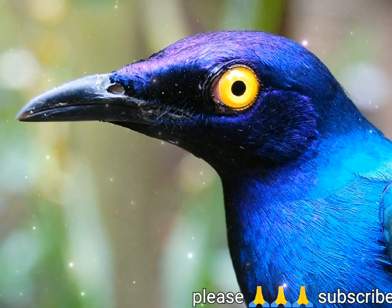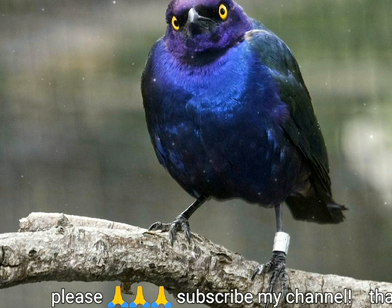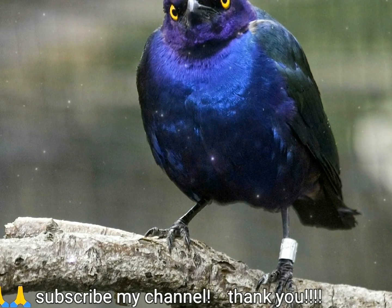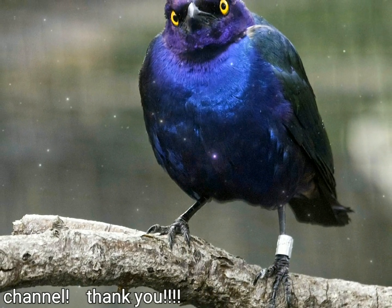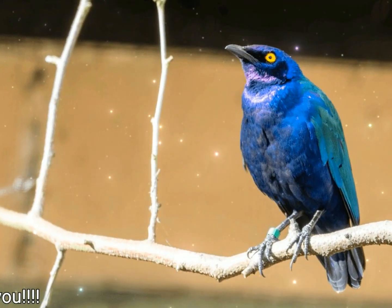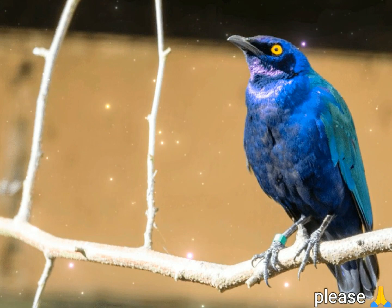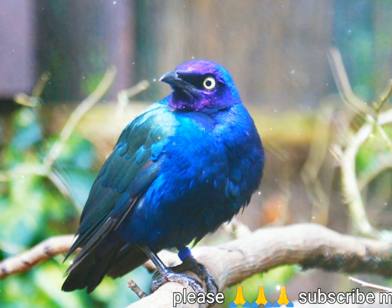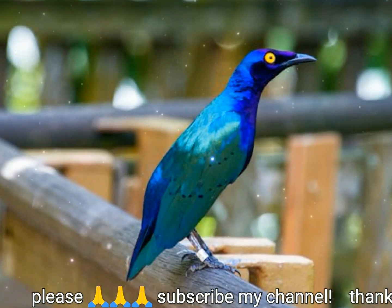El estornino purpura, Lamprotornis purpureus, también conocido como estornino purpura brillante, es un miembro de la familia de aves estornino. Es un criador residente en el Africa tropical desde Senegal y norte de Zaire al este de Sudán y oeste de Kenia. Este paseriformes común se encuentra típicamente en bosques abiertos y cultivos.